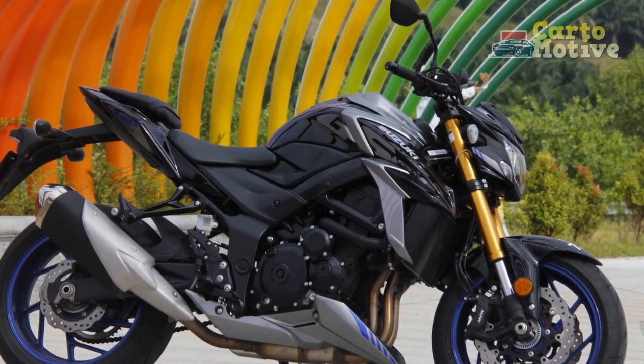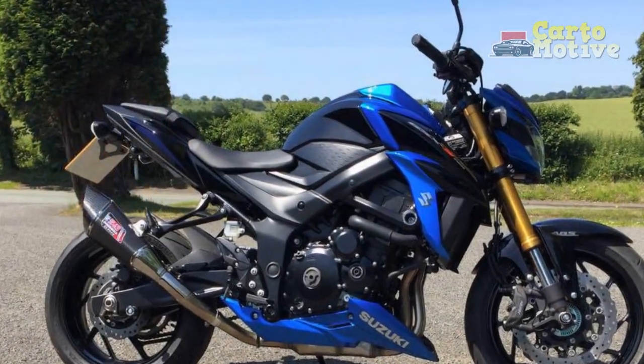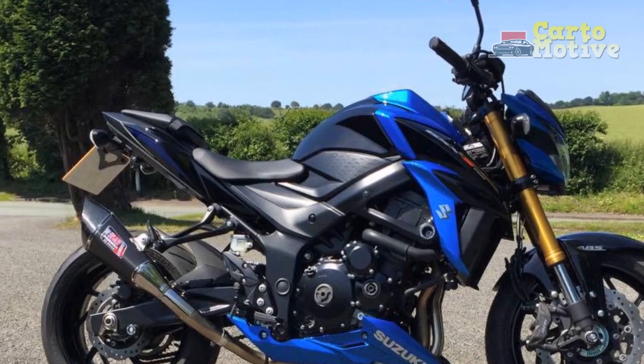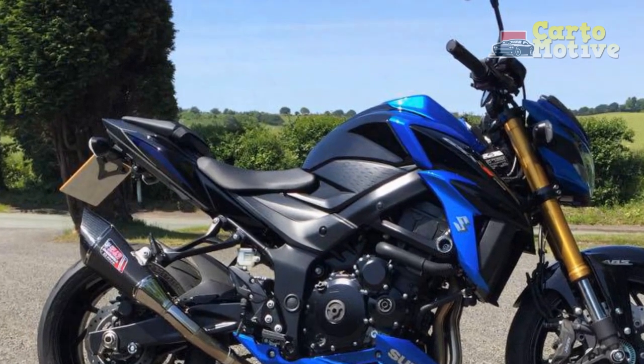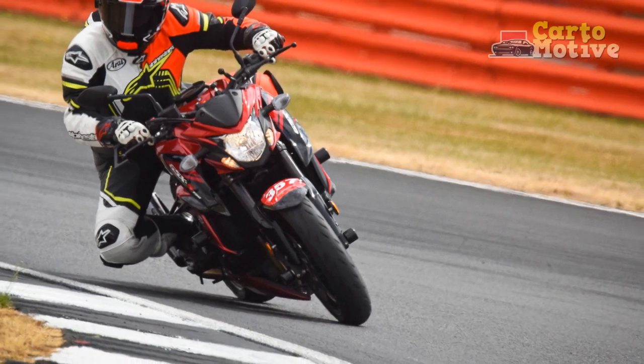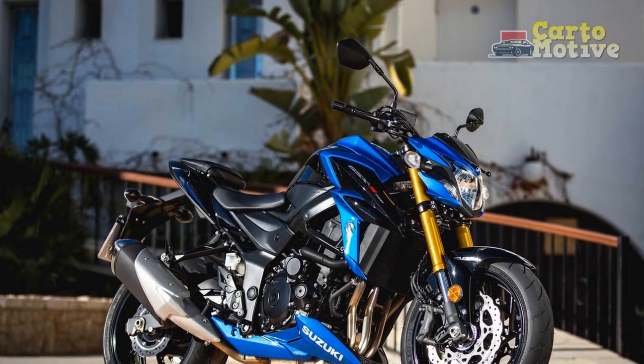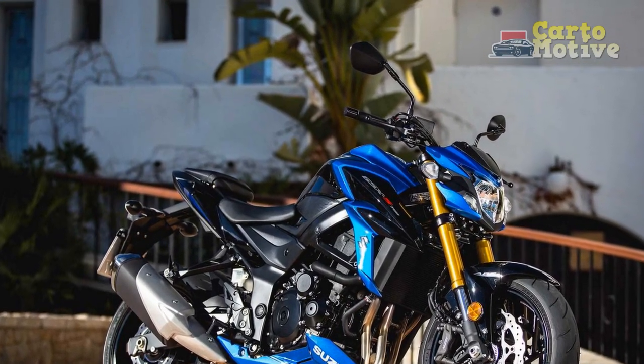3. Limited storage: Like most sport bikes, the GSX-S750 doesn't offer much in terms of storage options, making it less practical for carrying luggage or everyday items. 4. Fuel efficiency: Given its powerful engine, the GSX-S750 may not be the most fuel-efficient option in its class, which could lead to frequent refueling on longer trips.